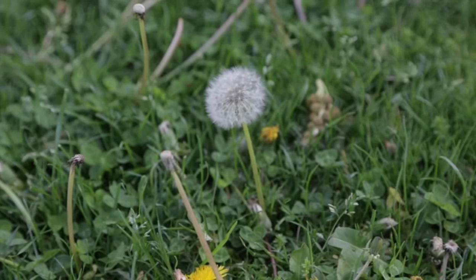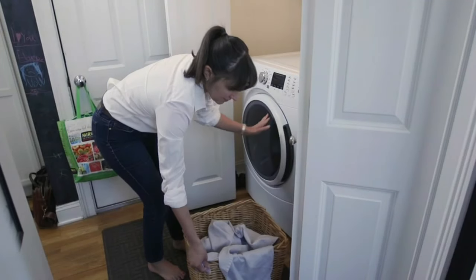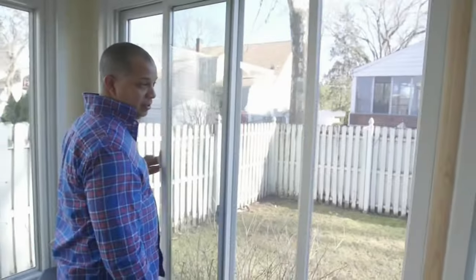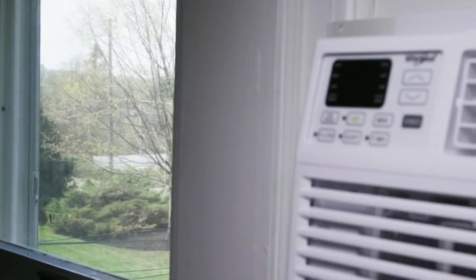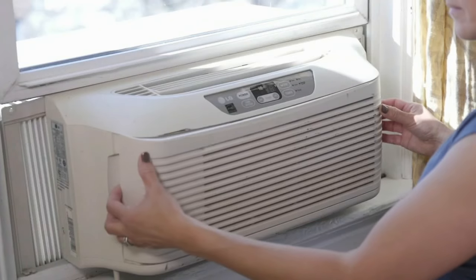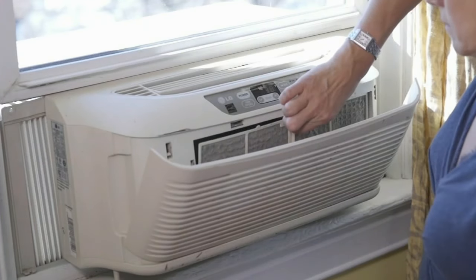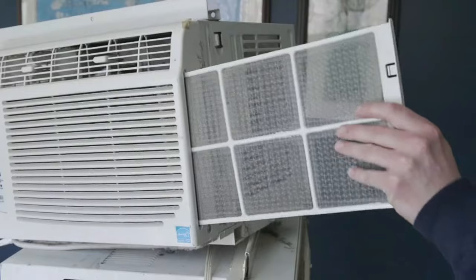Whether allergens come from outside or inside the house, Consumer Reports says to put your appliances to use to eliminate them. First, clear the air. Keep pollen out by closing the windows and use your air conditioner instead. The AC can also cut humidity, limiting the growth of mold and dust mites. Just be sure to clean the filter regularly.